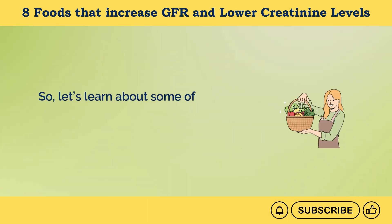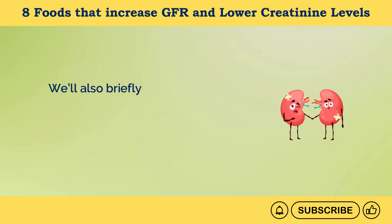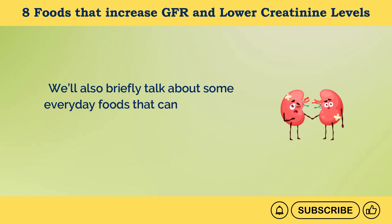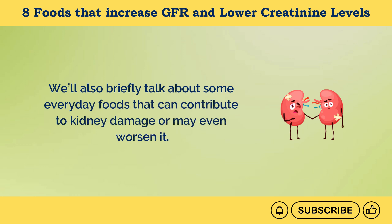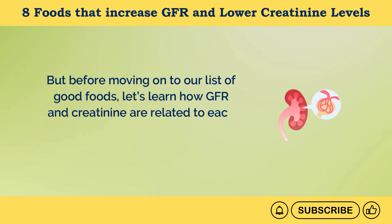Let's learn about some of the best foods that can help increase GFR and lower creatinine levels. We'll also briefly talk about some everyday foods that can contribute to kidney damage or may even worsen it. But first, let's learn how GFR and creatinine are related to each other and what their normal levels are.